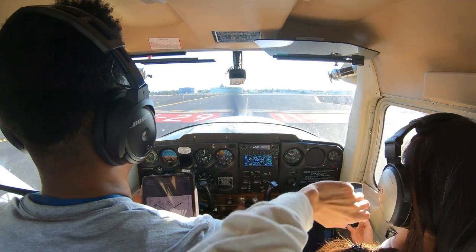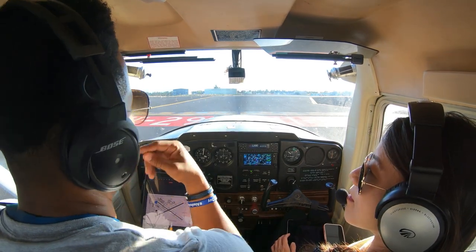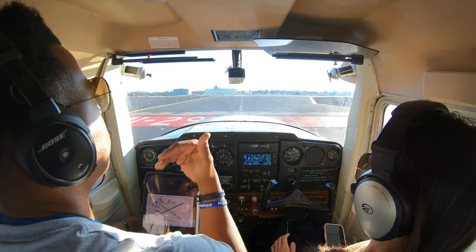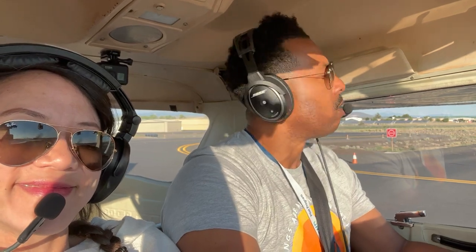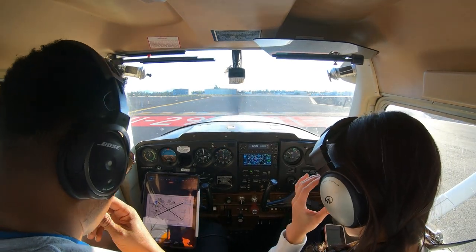From there, we taxied out to the runway, making sure to stop at the hold short line until we got clearance for takeoff. There was some landing traffic, so it took a bit. I used this time to go over a few things while keeping the talk minimal to make sure we could hear our tail number when ATC gave us clearance for takeoff. And there it is — time to perform the MISC checklist, and now we're on the roll.